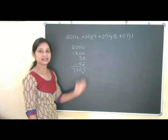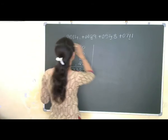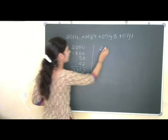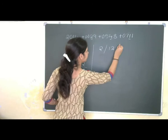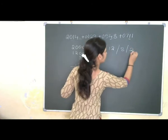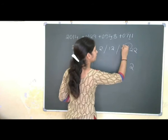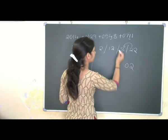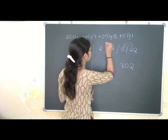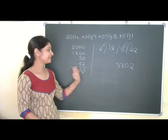One more method following the same approach: we will get 2 in the thousands place, 12 in the hundreds place, 8 in the tens place, and 22 in the ones place. Writing the final answer: 2, then this 2 is carry over so it becomes 10 — write 0, carry 1. Because 1 is carry over: 3. This 1 is carry over: 3. So we get 3302. We got the same answer.